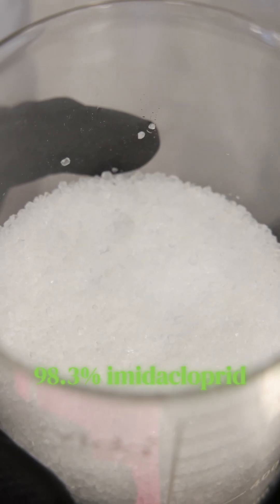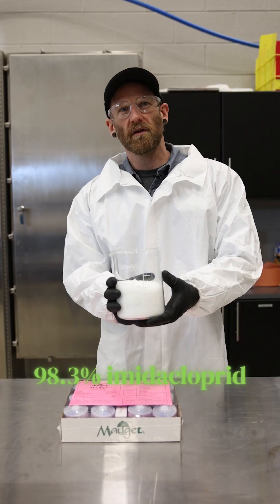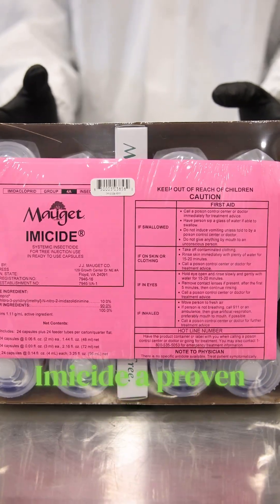Do you know what this is? 98.3% pure imidacloprid powder — the active ingredient in our product, Imicide.